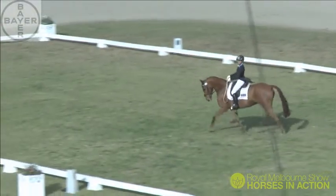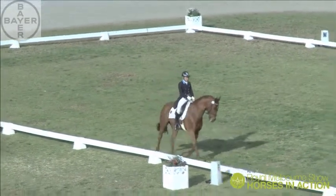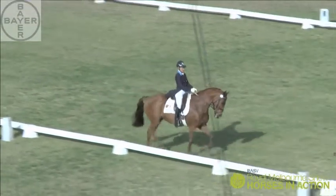When you're watching these top professional riders, you notice ring craft is everything. They never miss a marker. They never miss an opportunity to get an extra mark.